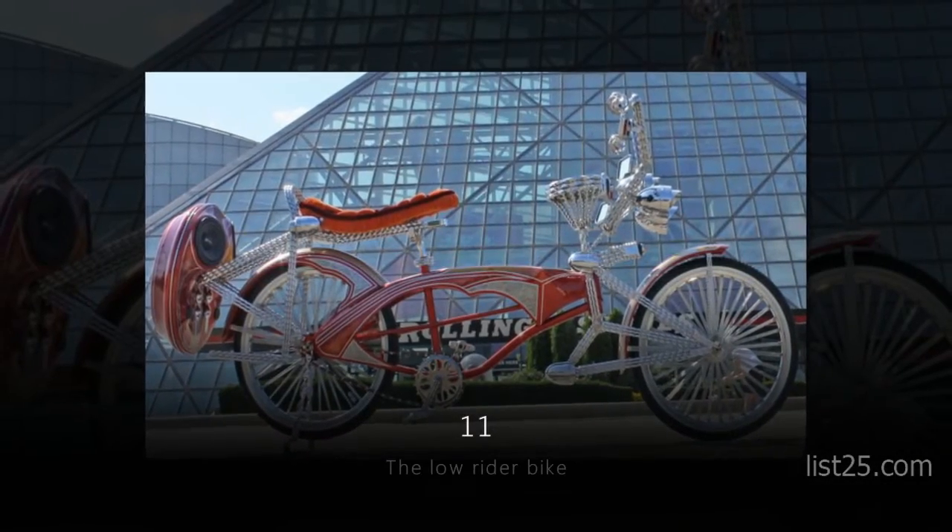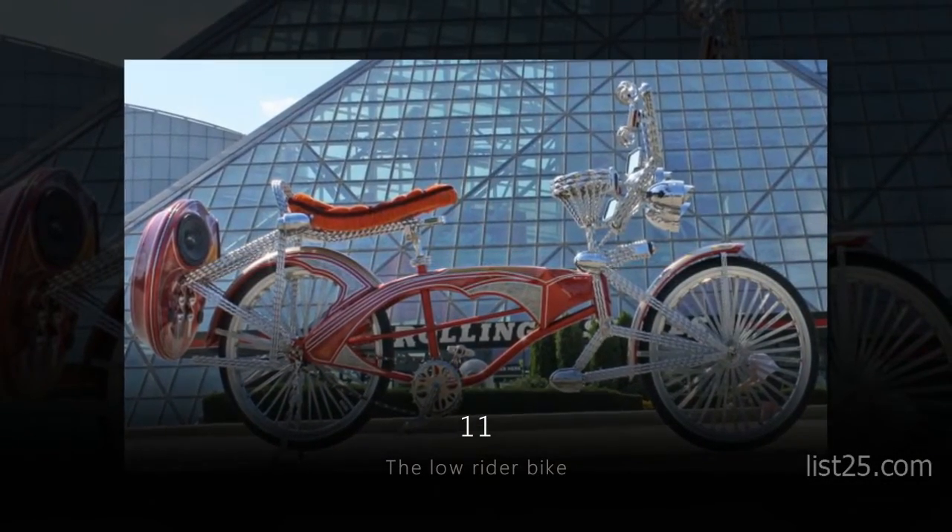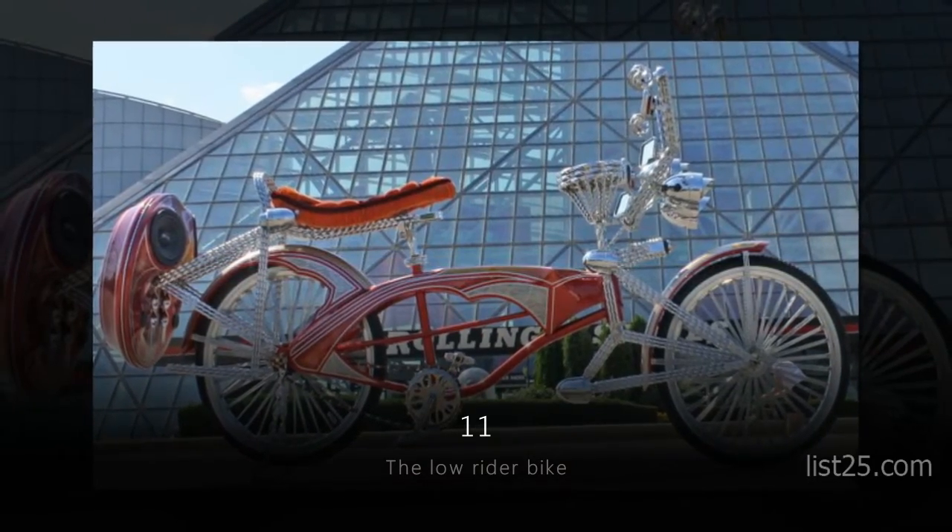Number 11: the Low Rider Bike. You need to be really desperate for attention to ride this bike around town.